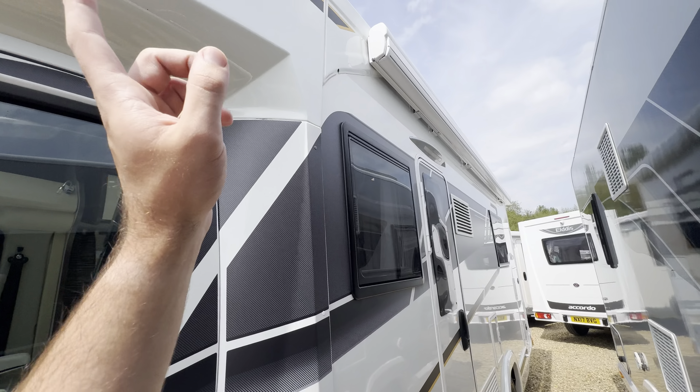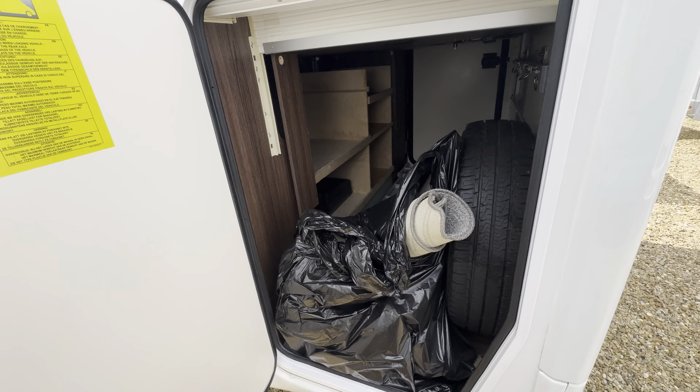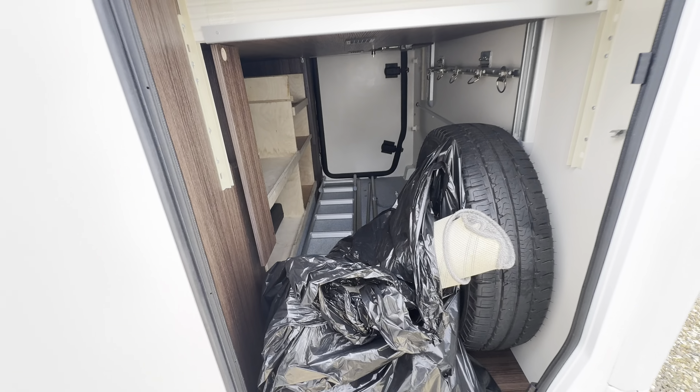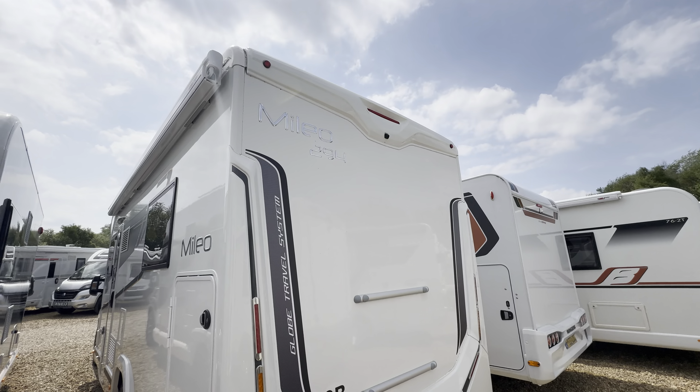On the habitation side there's a wind-out awning and one up top. Coming to the rear, the garage has been freshly cleaned with rolled up carpets. At the back you've got a reverse camera up top.